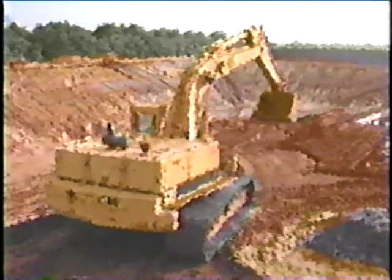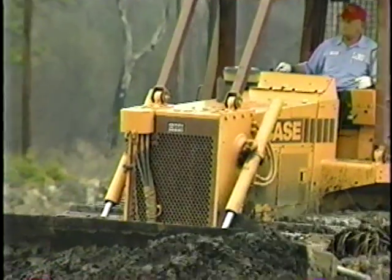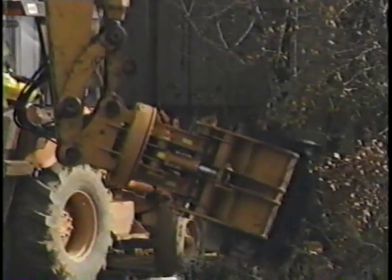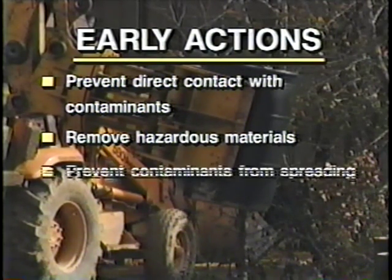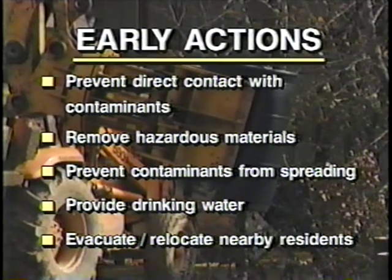If EPA determines that the site may be a threat to the community or the environment in the near future, the agency will perform what is called an early action at the site. Early action really addresses imminent threats such as surface soil that children could eat — we would go in and remove the source of contamination quickly to achieve risk reduction. Typically, early actions are taken to prevent direct contact with contaminants, remove hazardous materials, prevent contaminants from spreading, provide drinking water, and temporarily or permanently evacuate or relocate affected residents — whatever it takes to shorten the time people are exposed to contamination and to decrease the negative effects of the contaminants to people and the environment.